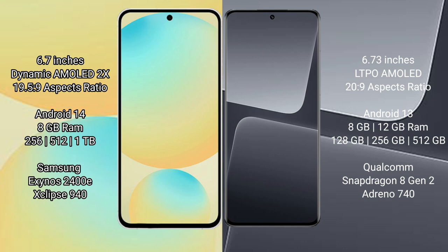Samsung Galaxy S24 FE comes with 8GB RAM and 128GB or 256GB or 512GB internal storage, powered by the Samsung Exynos 2400E processor with a GPU.